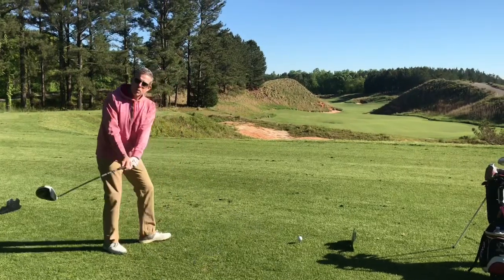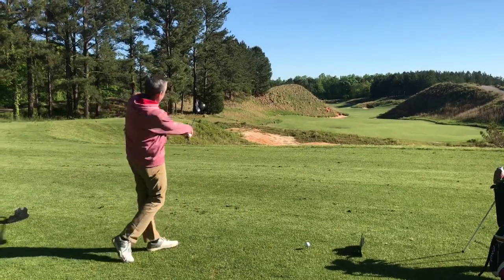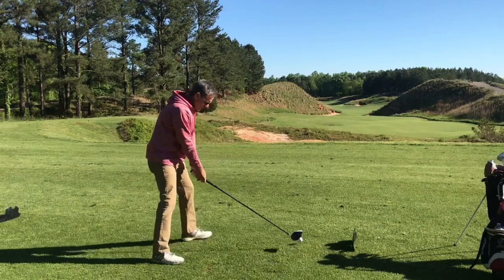This is my first round this year at this golf course. I think I played — this will be my fourth round overall, first round here this year.